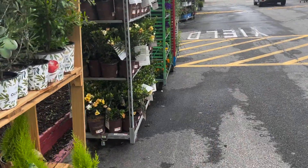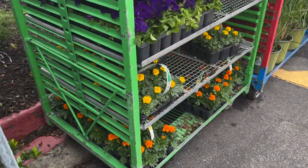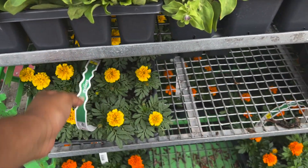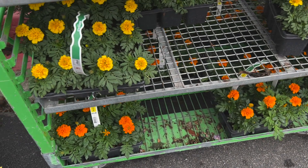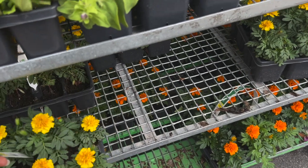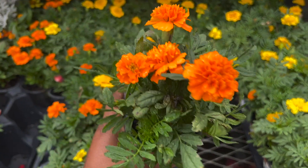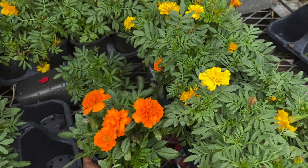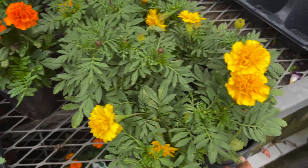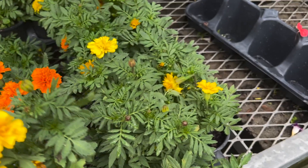I'm back by the plant section because I went for marigolds — that will complete what I want to do. Marigolds keep pests away and they're inexpensive. I'm gonna get an orange and a yellow for color. These are only two dollars each and I can put a couple in a pot. I want it to be more full — those little ones are gonna get good.